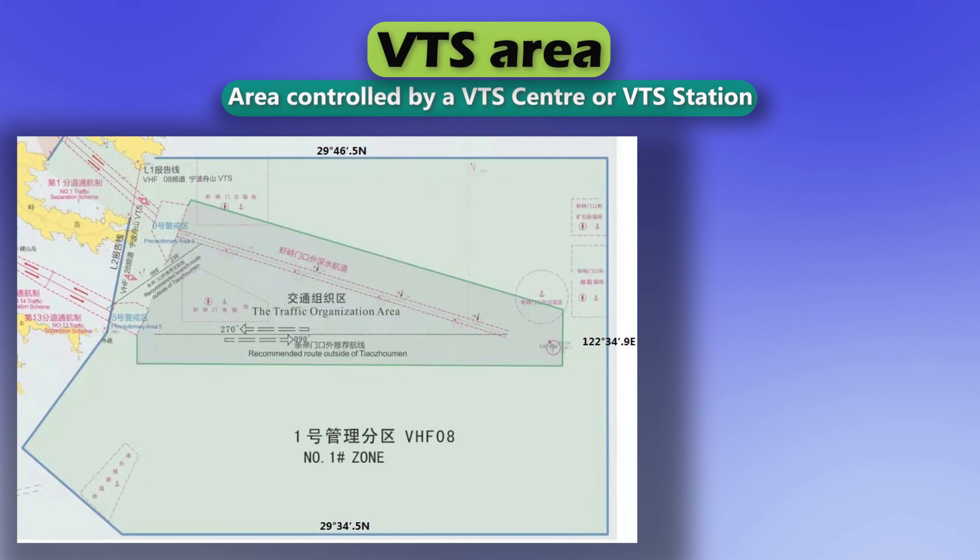VTS area. Area controlled by a VTS center or VTS station.